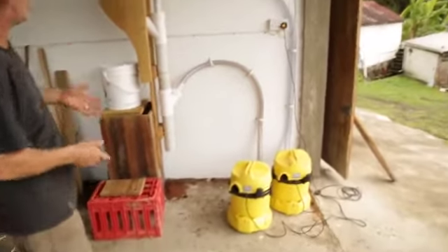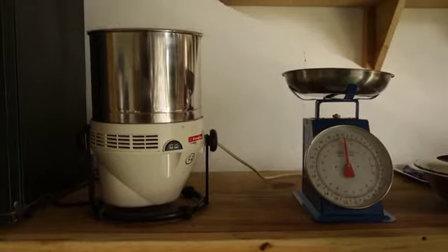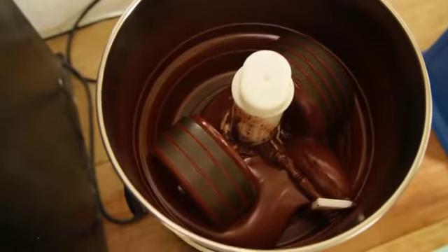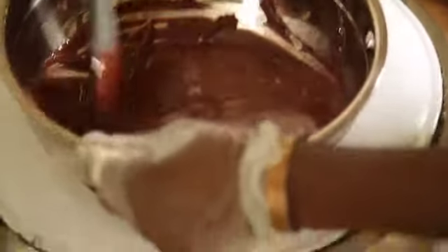After the beans have been roasted they have to be winnowed. We've built our own winnowing machine using hoovers. After that, you take the nibs — which is the inside of the bean — and that is put through a machine called a Mullinger, which grinds the beans down with small amounts of sugar to a very fine microscopic size so it becomes a liquid. Then it has to be tempered. We've made our own homemade tempering machine which cost about $2 from the local hardware, and after it's tempered it's ready to be poured.